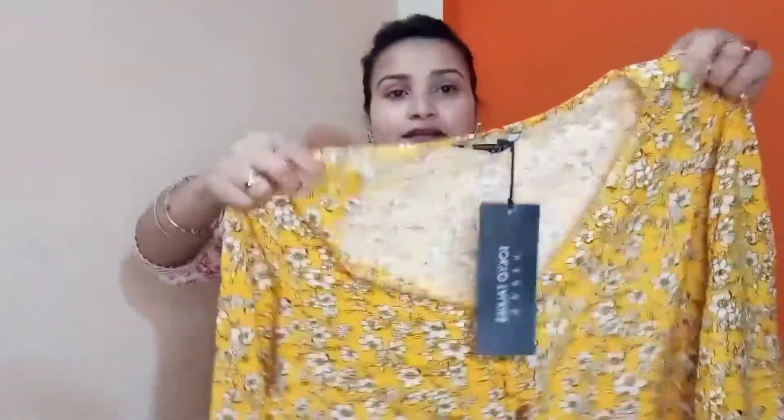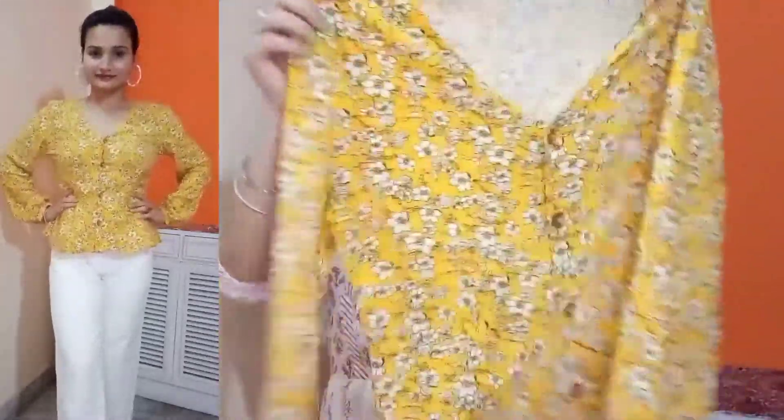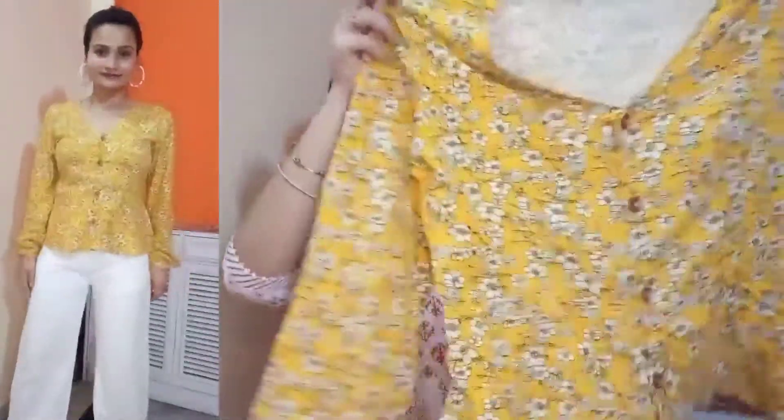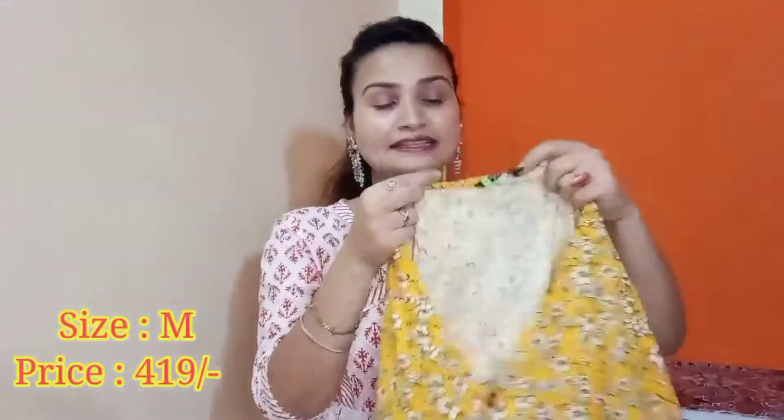Moving to our next top — this is in a very pretty yellow mustard color. On the front you will get a V-neck; I was thinking the neckline would be a little deep but it is not. If you want, you can pair spaghetti straps with it. It has full long sleeves in a balloon style, which is a little different. This is a peplum style top — a little flowy — with a print in white color. The fabric quality is very good and very soft for summer. I have purchased size medium, which fits very appropriately.